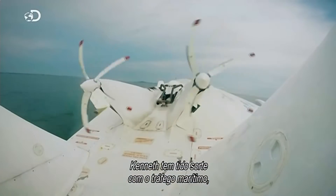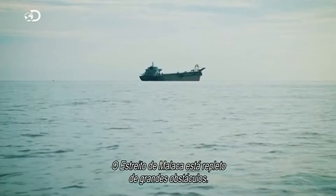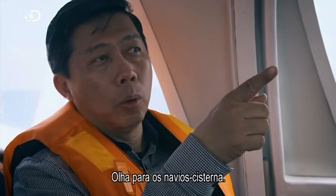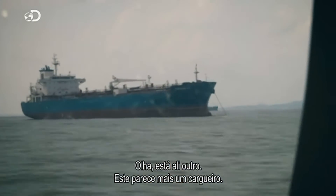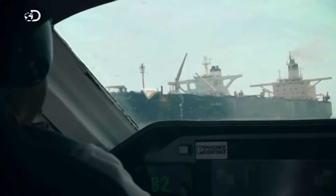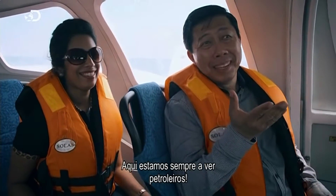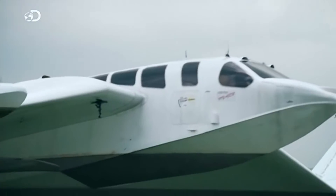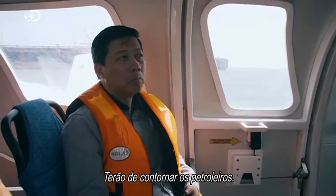Kenneth's been lucky with sea traffic so far, but that's about to change. The Straits of Malacca are dotted with big obstacles. Look at the tanker! On the road you see motorcycles, cars, lorries, buses — we see tankers here all the time. Kenneth and Captain Said are on high alert. At these speeds, a collision could be fatal. Unlike an ordinary plane, they can't adjust altitude to fly over these obstacles — they must manoeuvre around the tankers.